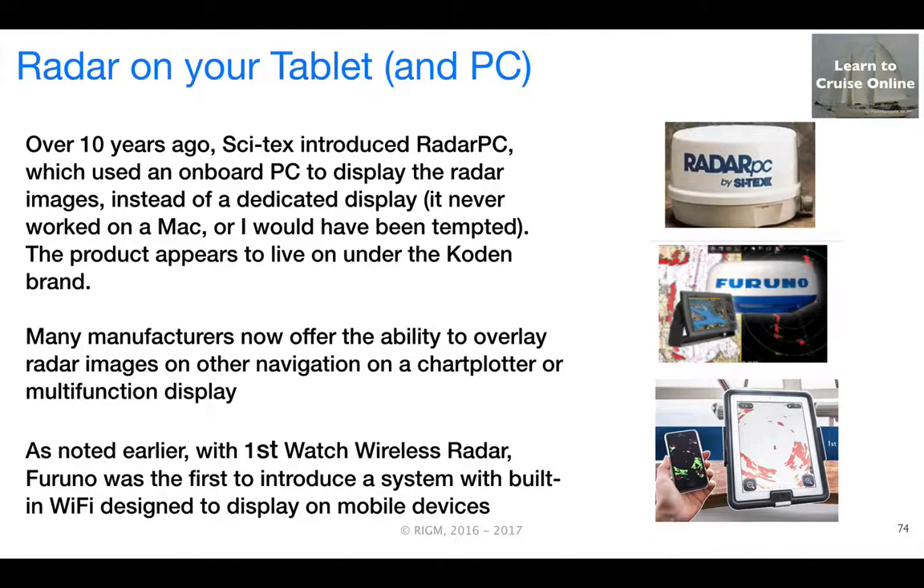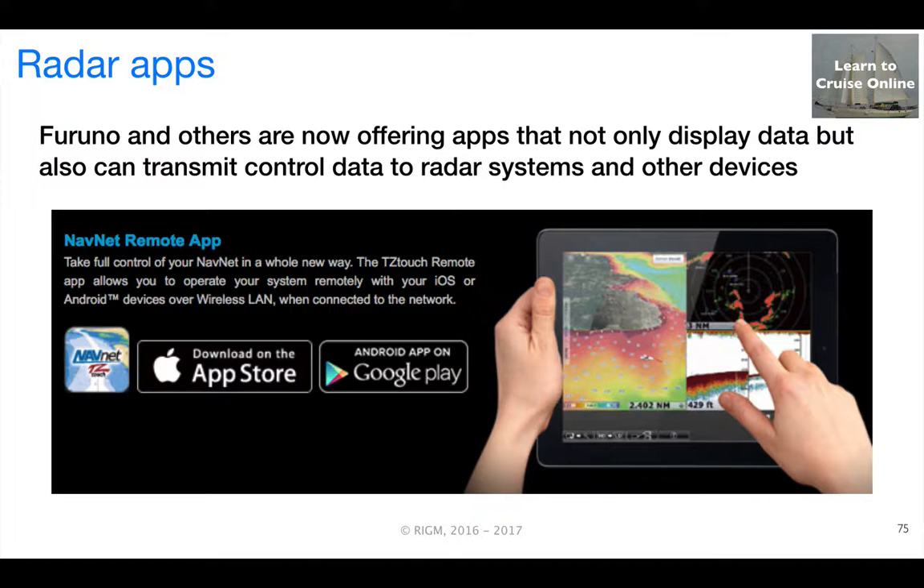As we've discussed earlier, many manufacturers offer the ability to overlay radar images on a chart plotter or other multifunction display. About a year ago, Furuno started promoting a product called First Watch Wireless Radar, which comes with a mobile device app rather than a display. The scanner unit has Wi-Fi built in. Not everyone is impressed with this design, but it does open up some interesting future potential. Just about all the major manufacturers have also built Bluetooth and/or Wi-Fi capabilities into their high-end multifunction displays and offer apps that enable data to be repeated to mobile devices.